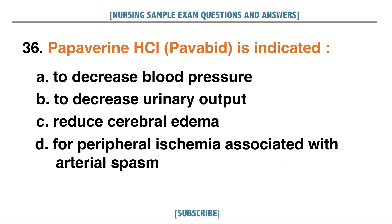Papaverine HCl or Papaverine is indicated: A. To decrease blood pressure, B. To decrease urinary output, C. To reduce cerebral edema, D. For peripheral ischemia associated with arterial spasm. Answer: D. For peripheral ischemia associated with arterial spasm.